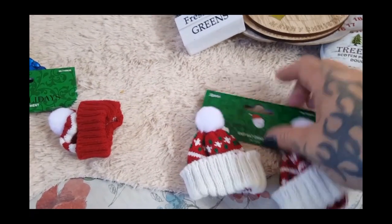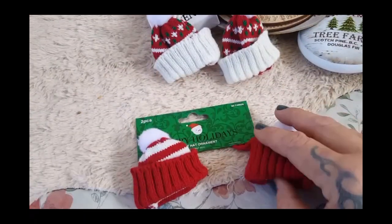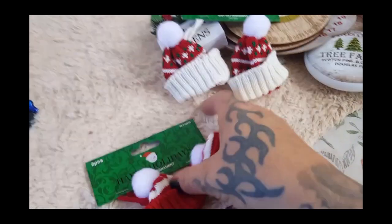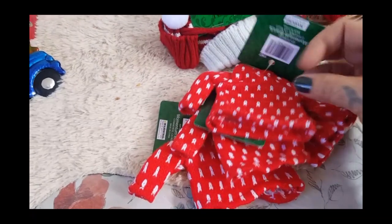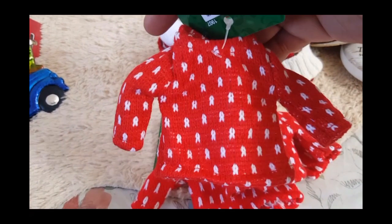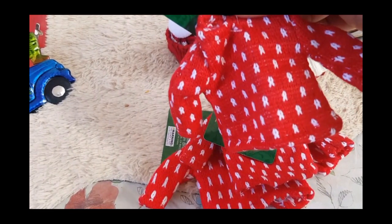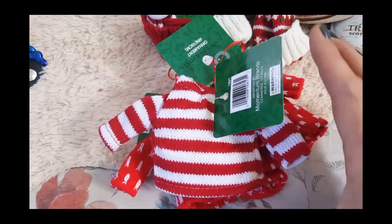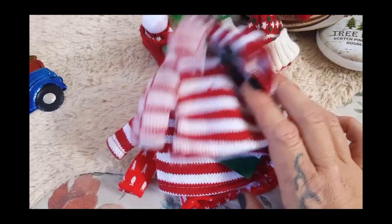Then they had these knit hats — I got them in two different designs. One is the ugly sweater design, and you get two in there for 99 cents. Then I got the red and white one — it kind of reminds me of Where's Waldo, but it was super cute. You could actually make little snowmen and use these hats for them, that would be awesome. Then they had sweaters — I thought they were mittens but they're not, they're sweaters. Last year they had the little Sherpa vest over the flannel jacket; this year they have sweaters. They're adorable, and I also got them in the stripes — definitely a Where's Waldo type of sweater.